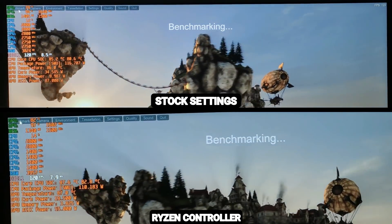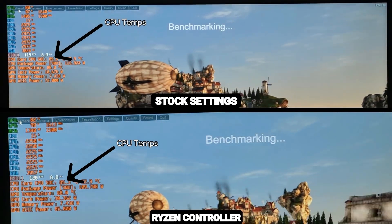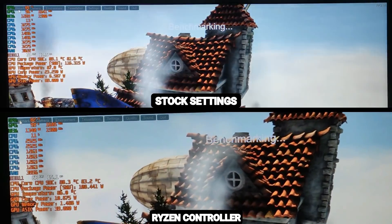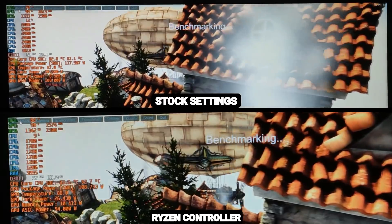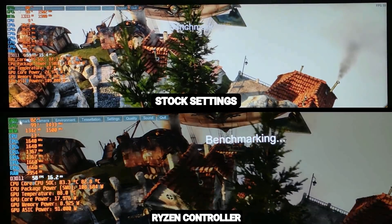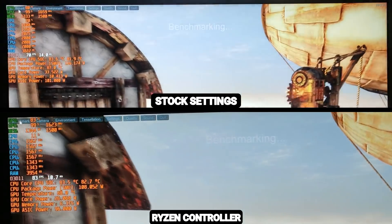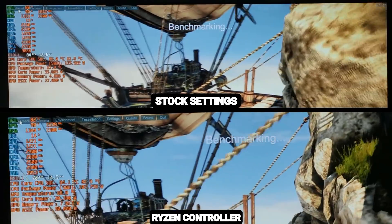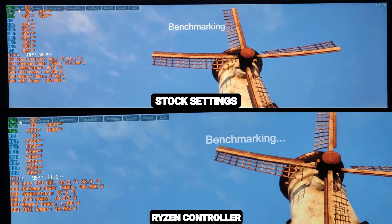Moving on to classic Unigine Heaven at maximum settings with 8x MSAA enabled. I will only show part of the benchmark since it's quite long — specifically the end of it. This benchmark represents temperatures when the GPU is being pushed hard. Notice how in both cases temperatures are actually great, but you will see differences in peak temperature in the part of the benchmark that is a bit CPU intensive.